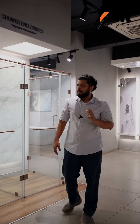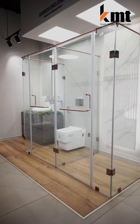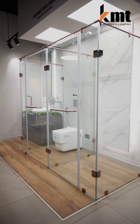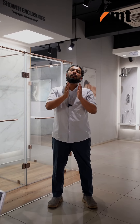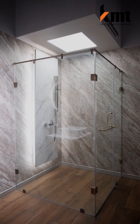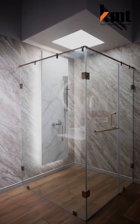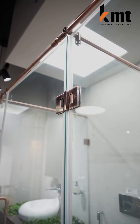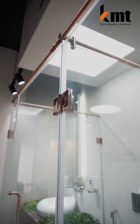Glass partition — this is a Jaguar product. This is 100% custom made. What is the size of your bathroom? It is designed and manufactured at the company's factory, and installation is the company's responsibility. This is 100% toughened glass. Jaguar makes no compromise on safety.